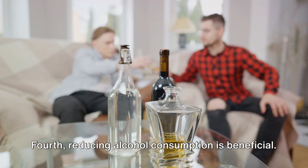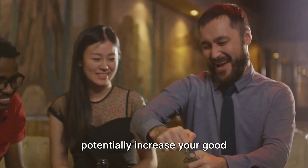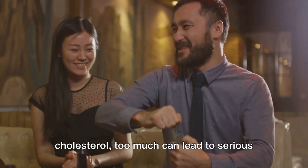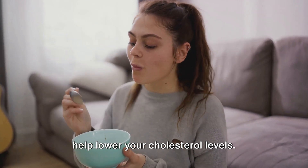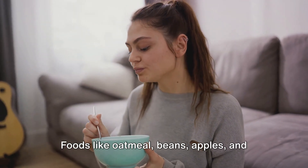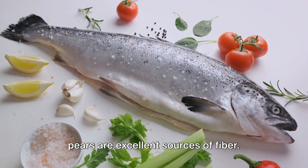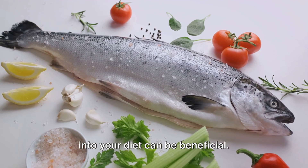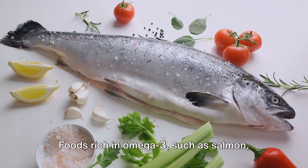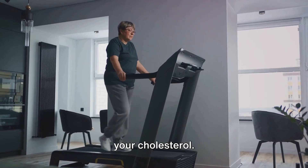Fourth, reducing alcohol consumption is beneficial. While moderate alcohol use can potentially increase your good cholesterol, too much can lead to serious health problems. Fifth, increasing your fiber intake can help lower your cholesterol levels. Foods like oatmeal, beans, apples, and pears are excellent sources of fiber. Sixth, incorporating omega-3 fatty acids into your diet can be beneficial. Foods rich in omega-3, such as salmon, mackerel, and flax seeds, can help lower your cholesterol.